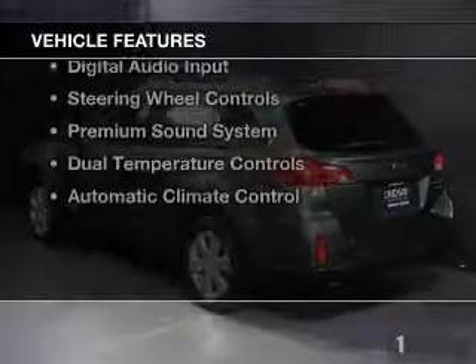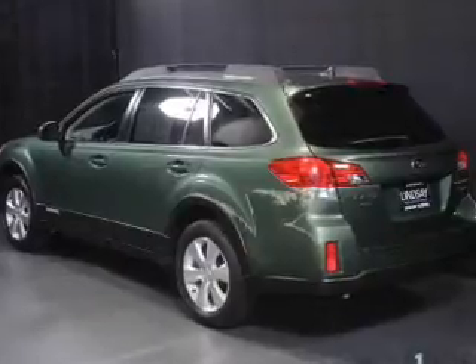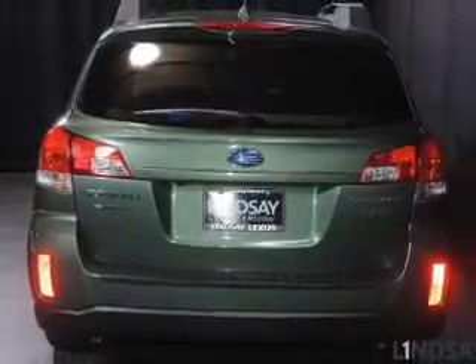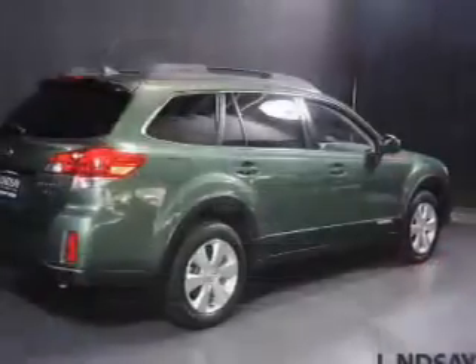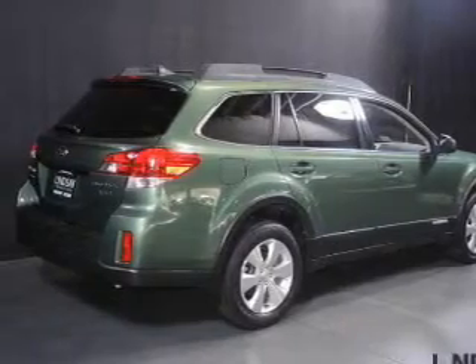The features include a power sunroof, leather seats, heated seats, Bluetooth connectivity, Sirius XM satellite radio, digital audio input, steering wheel controls, a premium sound system, dual temperature controls, and automatic climate controls.